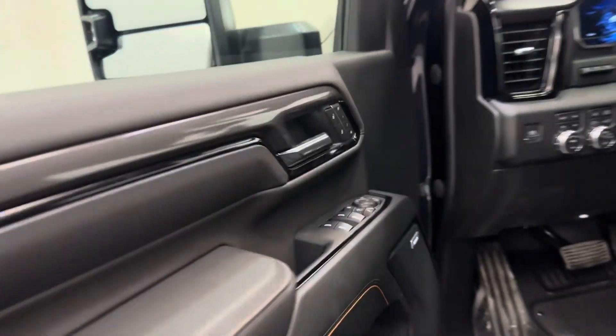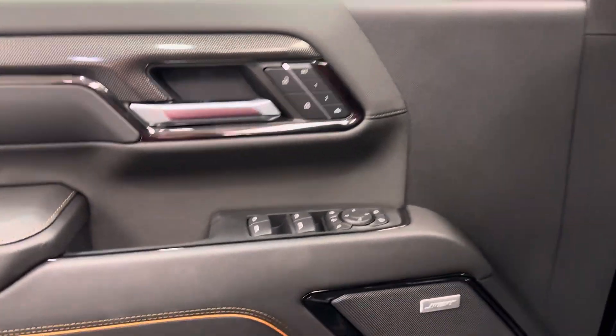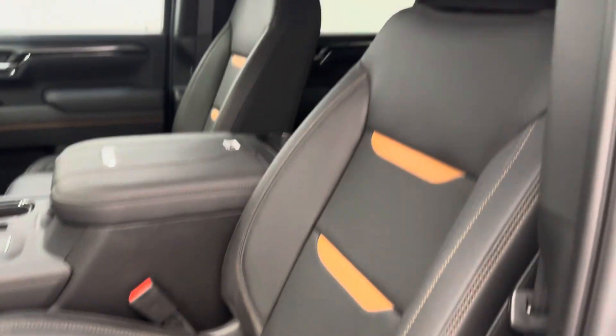Interior options include power windows, locks and mirrors, power folding mirrors, memory seats, premium audio system, power seats with lumbar support, leather wrap upholstery, adjustable headrests, and sunroof.